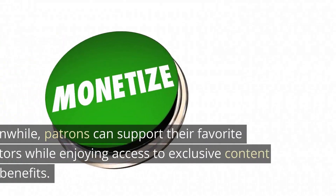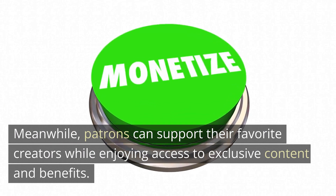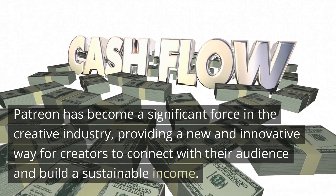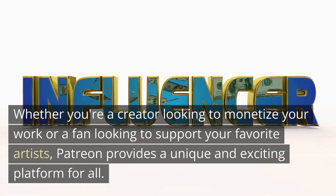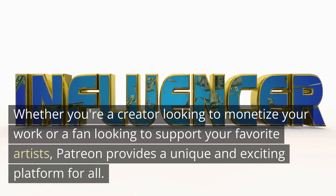Creators can turn their passion into a viable career while offering exclusive content and personalized engagement to their fans. Meanwhile, patrons can support their favorite creators while enjoying access to exclusive content and benefits. Patreon has become a significant force in the creative industry, providing a new and innovative way for creators to connect with their audience and build a sustainable income — whether you're a creator or a fan.